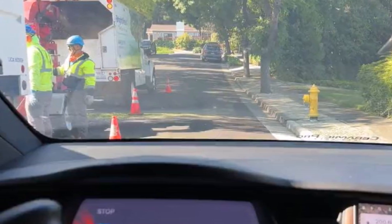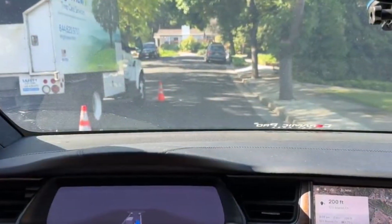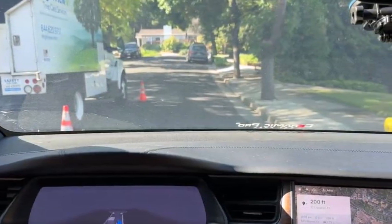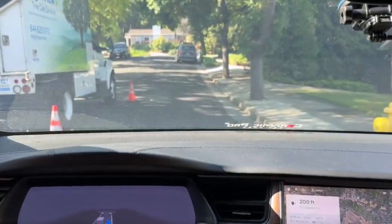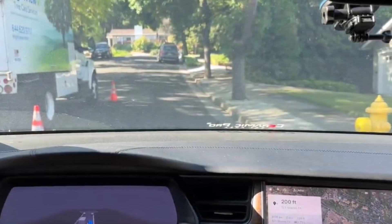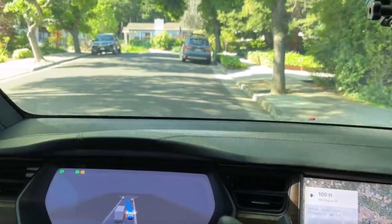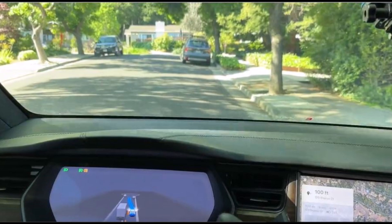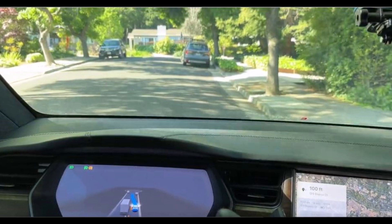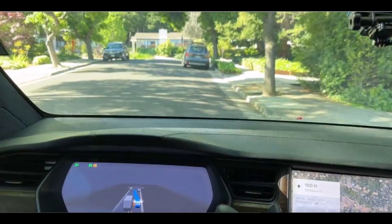Friends, the video of Tesla FSD beta navigating a construction zone with very tight space is a clear demonstration of the progress that Tesla's software has made so far. It is still in beta, but it is becoming more capable of handling challenging driving situations like these tight spaces. It will be interesting to see how FSD beta continues to develop in the future. Let me know, friends, what you think about Tesla's progress with its full self-driving beta software. This is Armin Harayan from TorqueNews.com. Please subscribe to our channel for daily Tesla news.